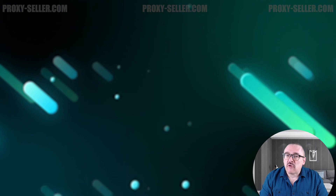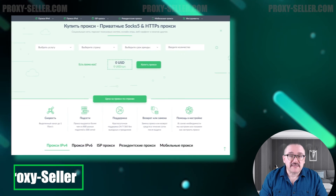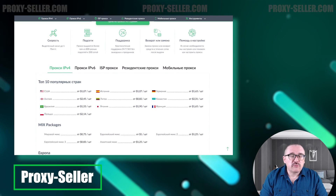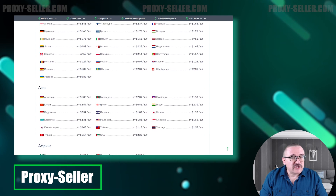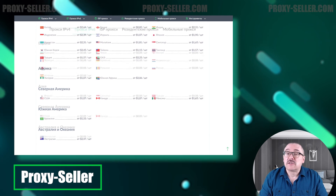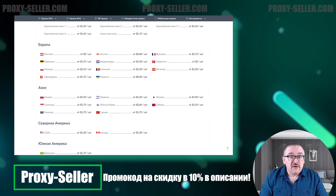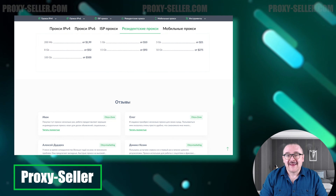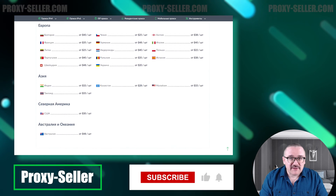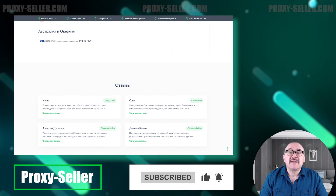For secure and private online experiences, turn to our company, Proxy Seller. We offer 100% anonymity and top-notch security, with a selection that caters to various needs, supported by 24/7 assistance. Check the description for a 10% discount code and a link to our site. Don't forget to subscribe to the channel, turn on notifications by clicking on the bell, and hit the like button. That's all for now — see you in the next video!